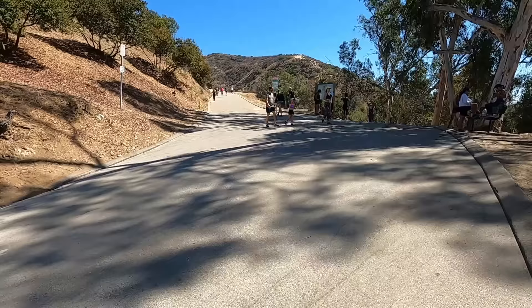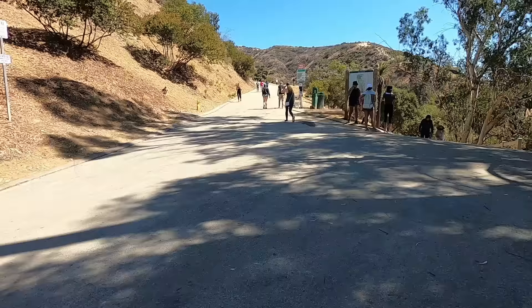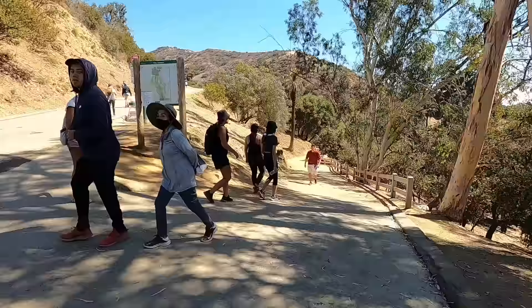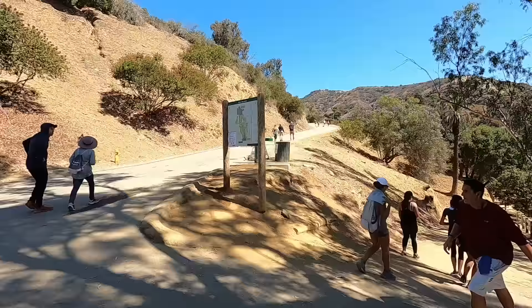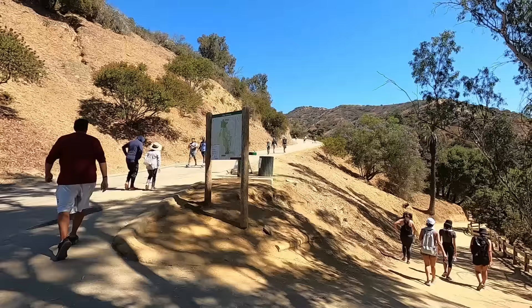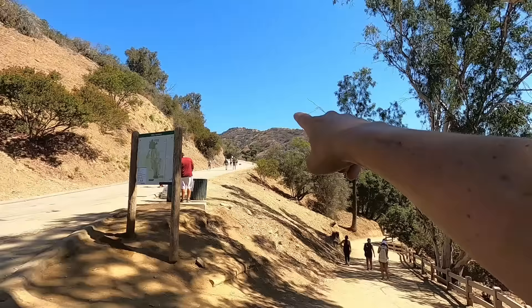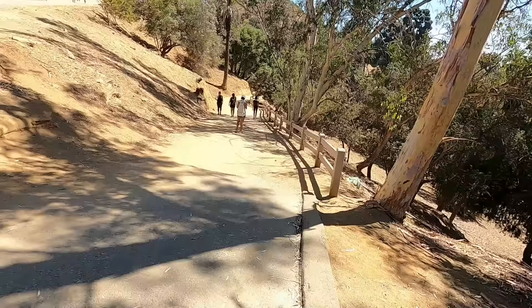There are a lot of people out here getting exercise, because this is certainly the kind of place where you can do that — it is no easy task. If you go down here, I believe that's where the properties are. Over on that trail where all those people are, that's where you begin the big loop up and around to the top of the hill. But we're here to go see Errol Flynn's pool, so let's find it.